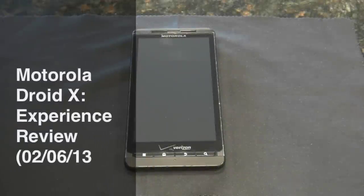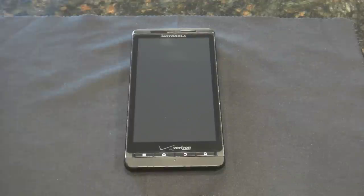Hey everyone, this is Matt from Creative Reviews and today we're doing an experience review on the Motorola Droid X. This is a phone that came out about two to two and a half years ago and this one is on Verizon. This is my experience review because this is the phone that I've had for the last two and a half years before I upgraded a few months ago.